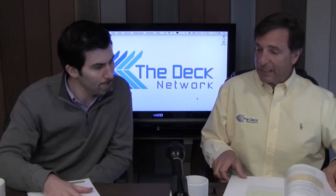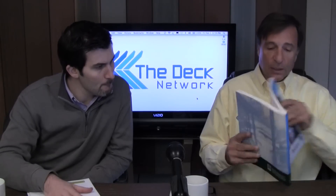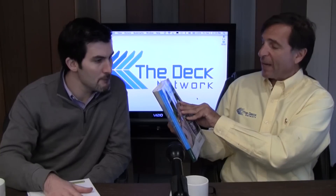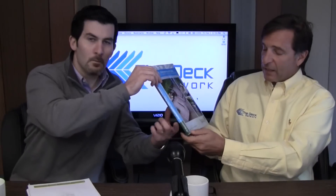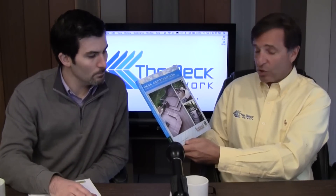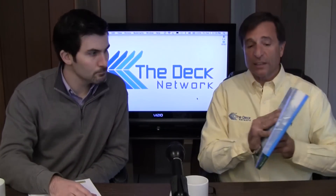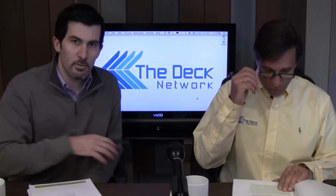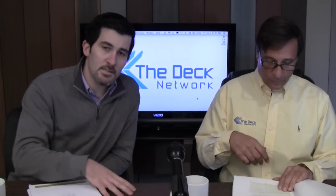I'm going to be referring to this book here — Deck Construction, based on the 2009 International Residential Code, written by Glenn Matheson. He's a building inspector in Colorado, a great guy, very knowledgeable. He's also the technical director for the North American Deck and Rail Association. This is a great reference guide for all phases of your building project, and it starts, like Mike said, with the footings.